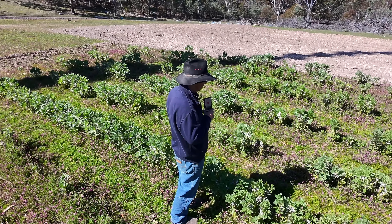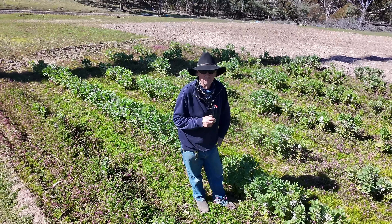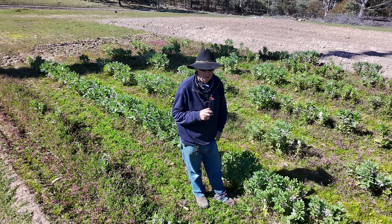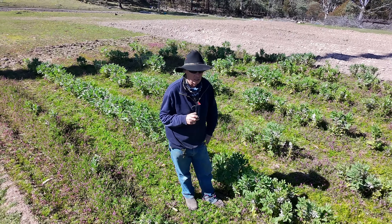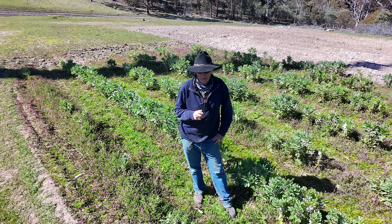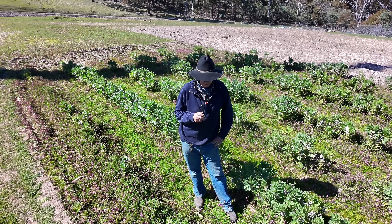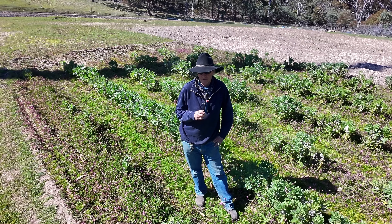Over the back here, we've got pink-eyed potatoes in. They're ones that I grew myself, so my confidence level with those is pretty good. The only thing is, they were put in a lot later than what the others were. There's not a lot you can do about Mother Nature. So stick with it, and that's what we'll do. And hopefully we'll get a few potatoes for Christmas.